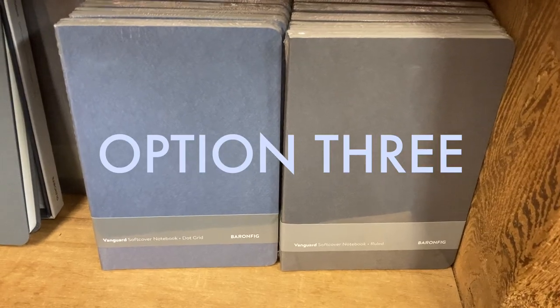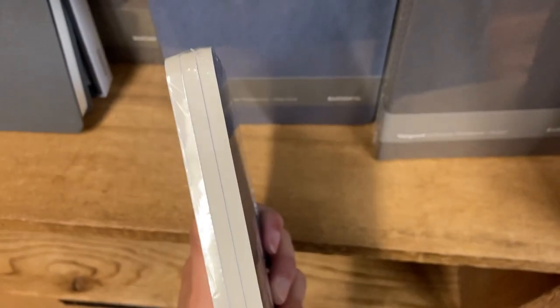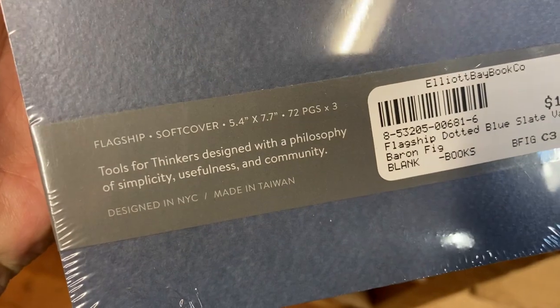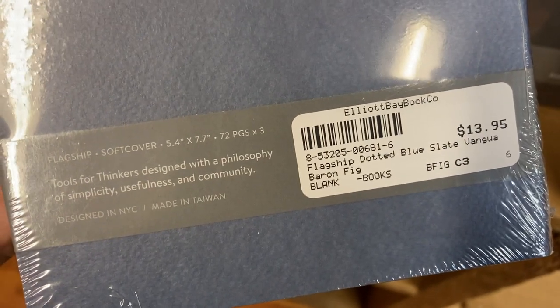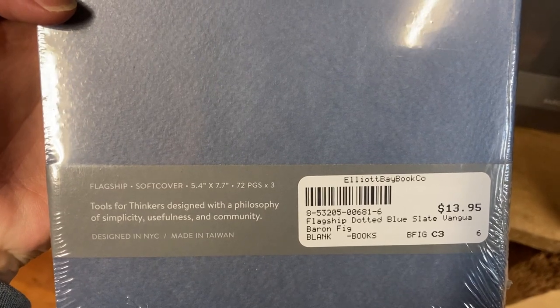Ooh, this might be the one! I'm really digging the color — it's giving fog? I don't know. Well, it's a nice cool color, very subtle, and I like that it also comes in a pack of three for $14, whereas the other options were $28 each. So, bang for my buck.